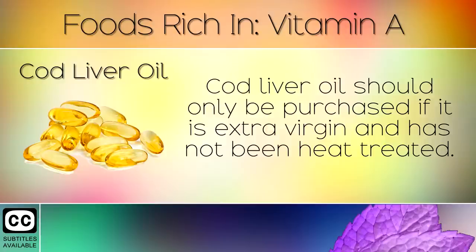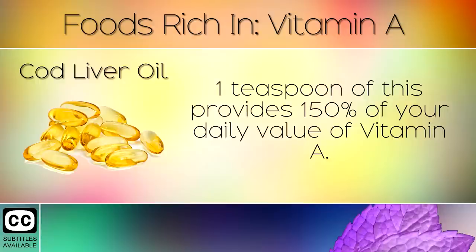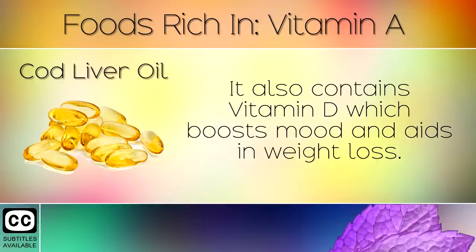2. Cod Liver Oil. Cod liver oil should only be purchased if it is extra virgin and has not been heat treated. We recommend Icelandic for the best possible health benefits. 1 teaspoon of this provides 150% of your daily value of Vitamin A. It also contains Vitamin D which boosts the mood and aids in weight loss.